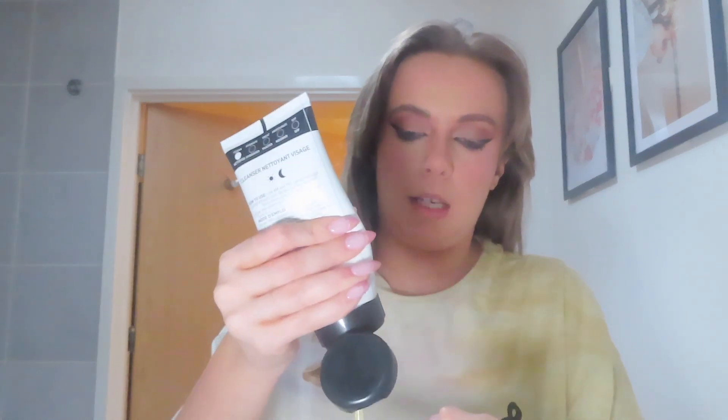Hey guys, welcome back to my video. So today we're in the bathroom, so you know what that means - skincare time! I've just put my pajamas on, it's just like the scruffiest top with some trousers. I've just taken my lashes off; I've just been out for drinks with the gang. But yeah, I just got to show you my new skincare routine because I've got some new products and I love them.